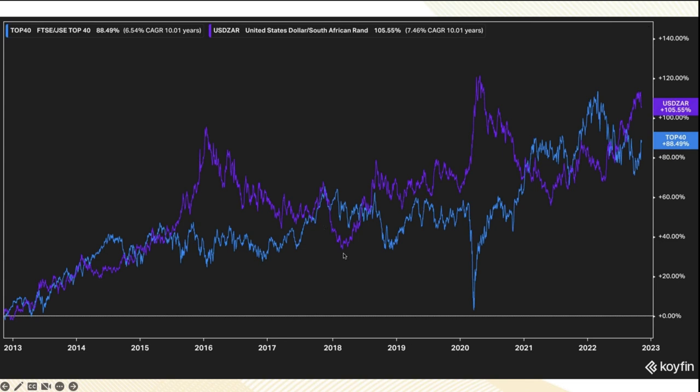Then it stays correlated, but in 2018 when Ramaphosa was elected president the Rand went down to about 11.40 and the market was moving weaker. There was a huge disconnect during the COVID collapse — money was rushing into the US and out of everything else. The Rand went massively stronger, then they converged. Now we're seeing that divergence again — a weaker ZAR and a stronger Top 40. There's almost an inverse relationship, which makes sense when our Rand weakens during global or domestic crisis.